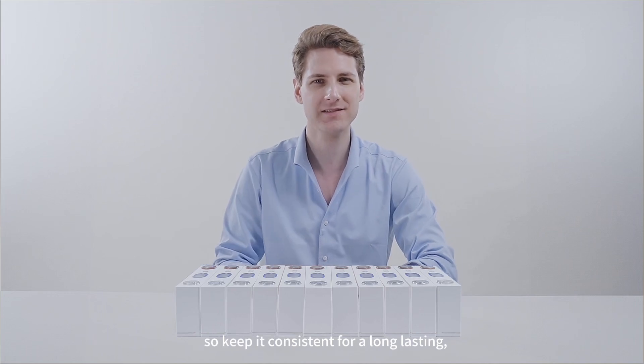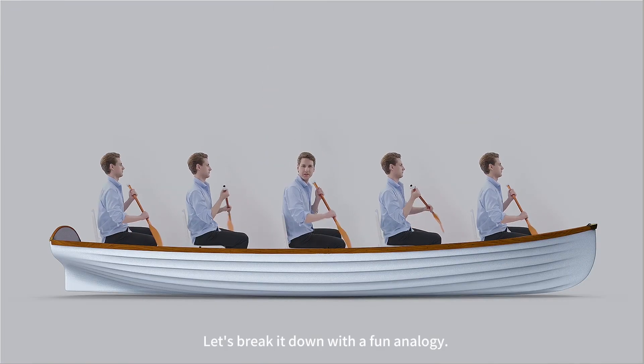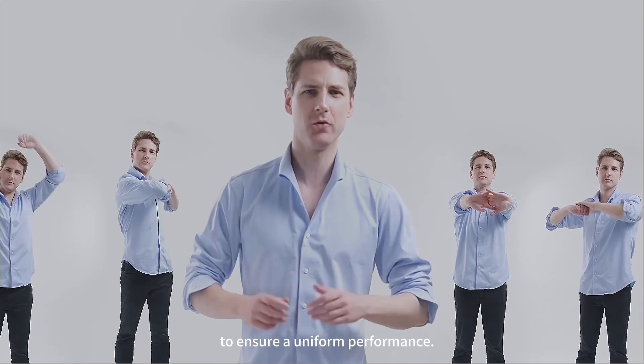So keep it consistent for a long-lasting, high-performing battery. How do we fix the consistency issue in EV battery packs? Let's break it down with a fun analogy. Imagine training a team of rowers — you need rowers with similar strengths and skills to ensure a uniform performance.